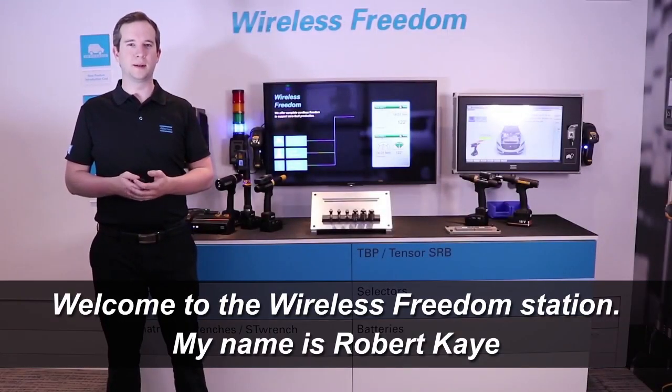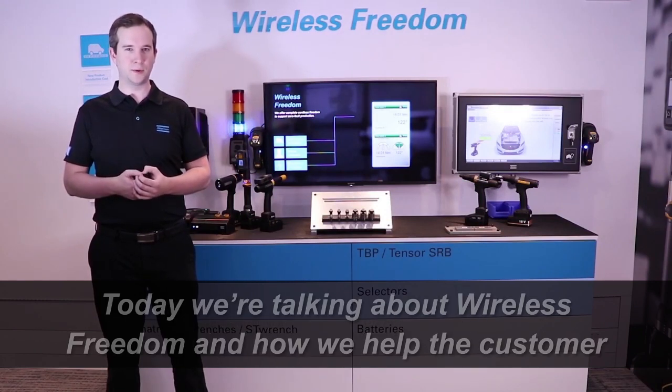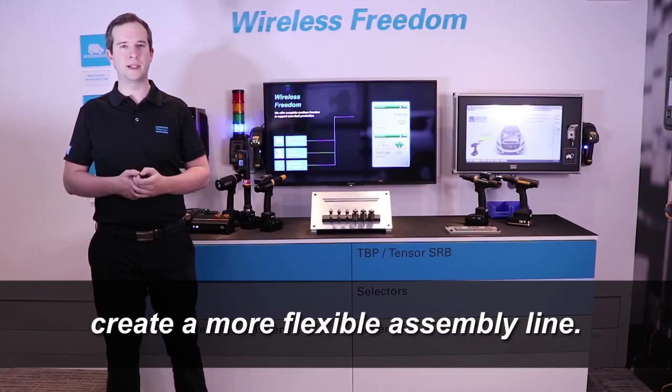Welcome to the Wireless Freedom Station. My name is Robert Kaye, Product Specialist at Atlas Copco. Today we're talking about wireless freedom and how we help the customer create a more flexible assembly line.